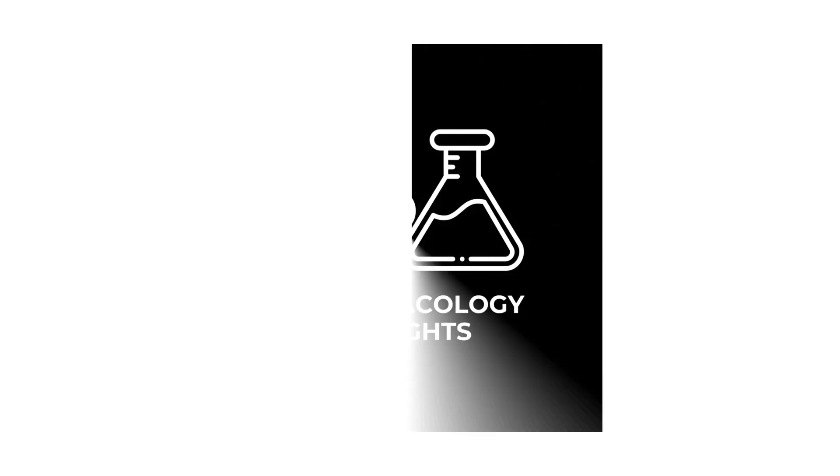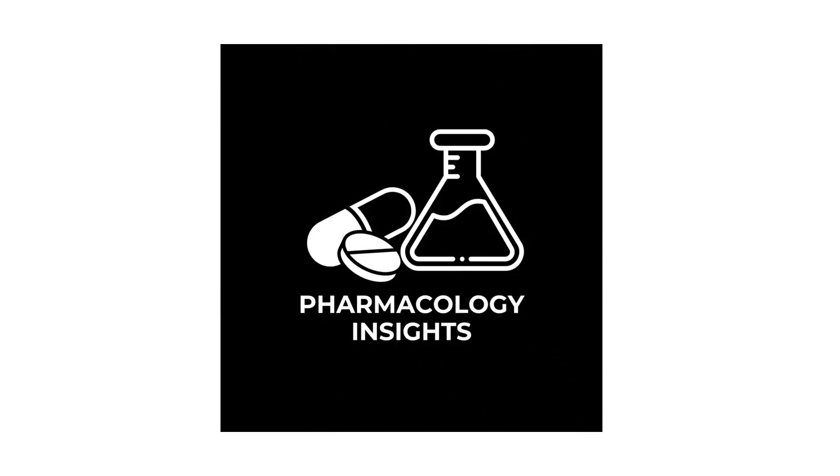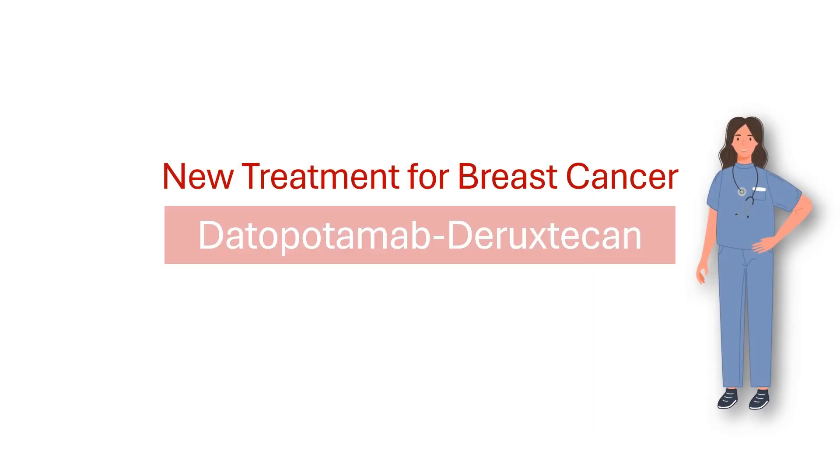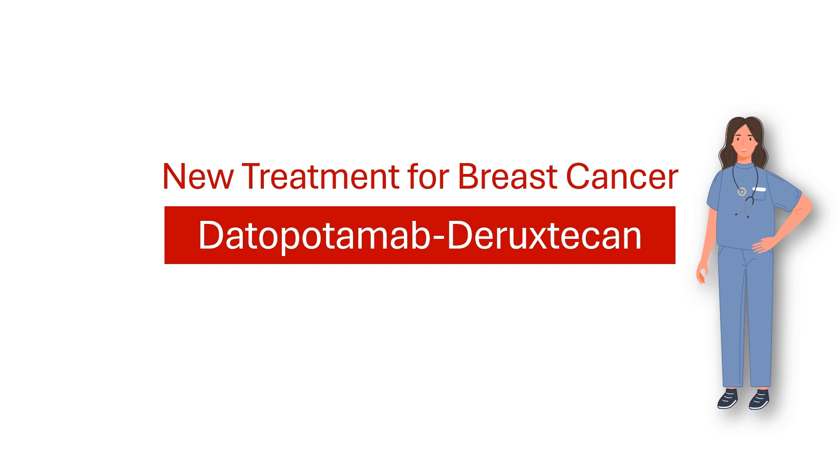Hi everyone! Welcome to Pharmacology Insights, where we break down complex pharmacology into simple easy-to-understand concepts. In this video, we're going to discuss an exciting new treatment for breast cancer, the Datapotamab-Diruxticin combination. If you've ever wondered how modern cancer drugs work, this one is a game-changer. Let's get into it!